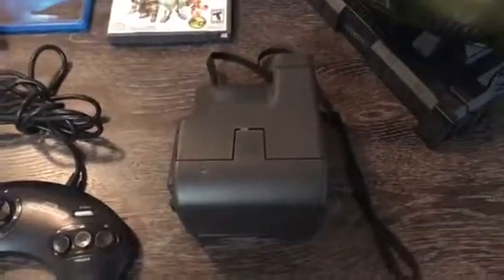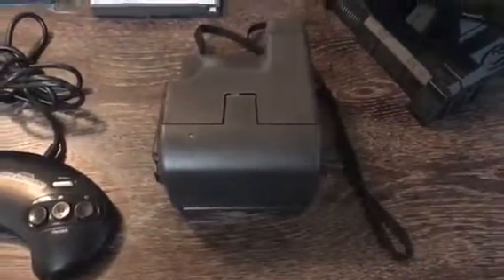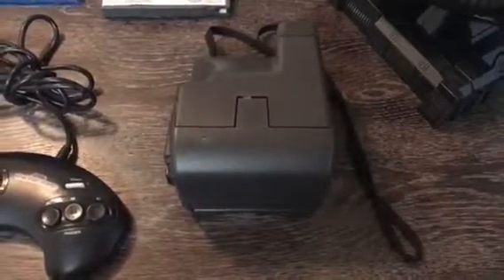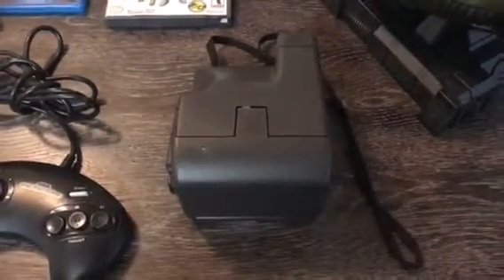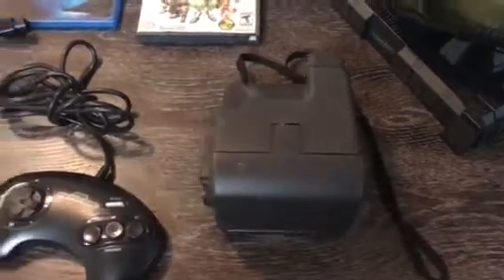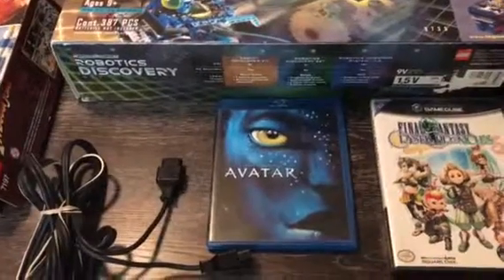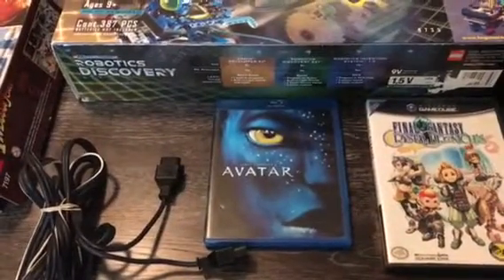I got this Polaroid camera at Goodwill for $2.99. It's got film — I tried to take a picture with it but it didn't develop. I think the film is just too old, even though the battery is still okay. I also got Avatar on Blu-ray with two discs — a DVD and a Blu-ray — and I paid $2.99 for that, which was a pretty good deal.